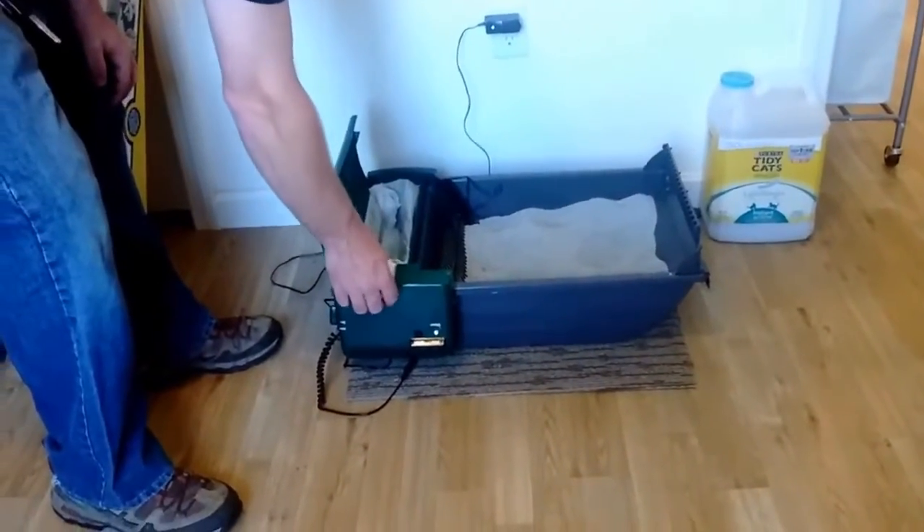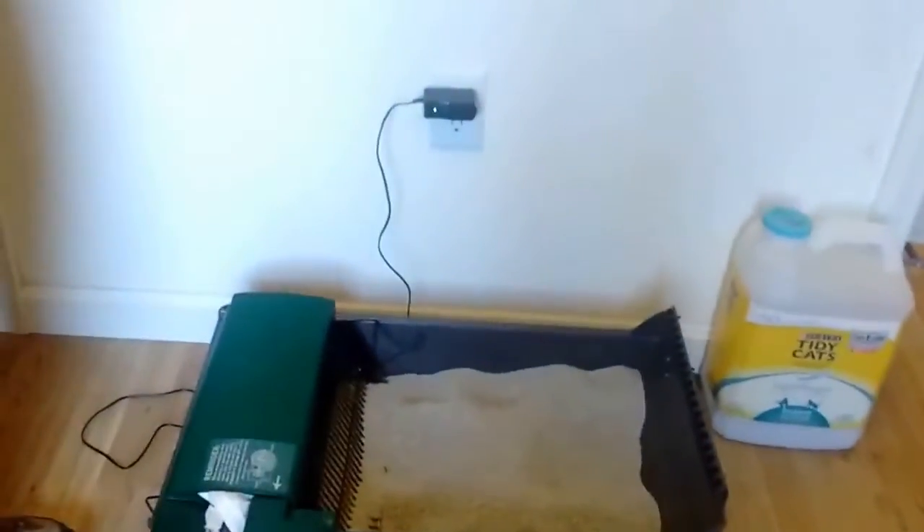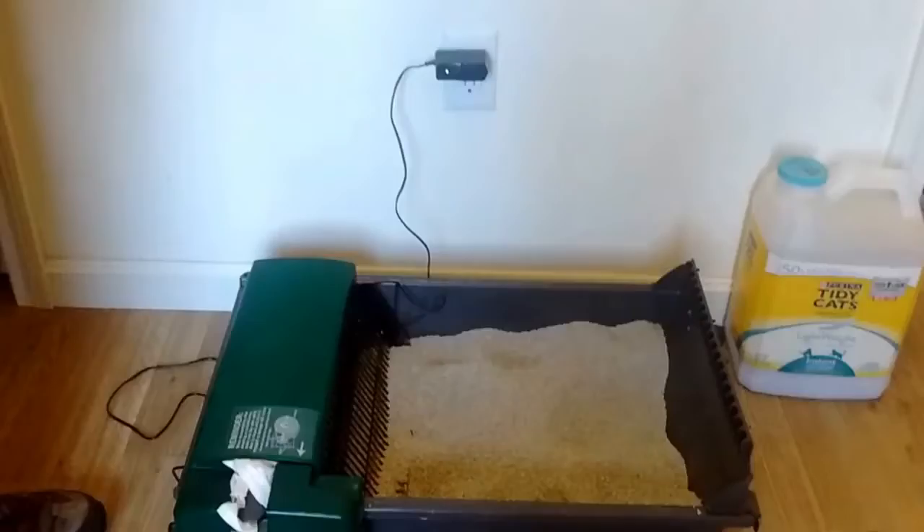We use everyday Walmart plastic bags. We're shoving some bags in it.